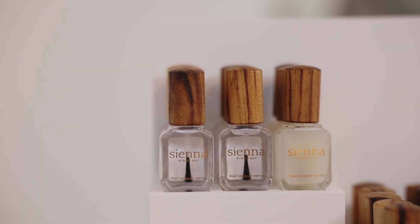Hi, my name's Danielle. I'm from Sienna Nail Polish. I'm here at Life in Style today and I'd love to show you through our products.